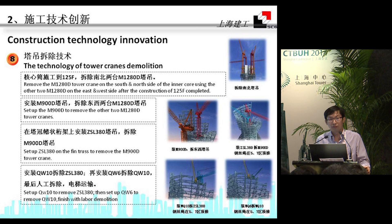The technology for tower crane dismantling is also very challenging. As shown in the five pictures indicating the whole procedure: first, we dismantled the two M1280D units in the north and south; then we set up the M900D to remove the other two M1280D units; and then we continued to install other cranes for further removal.